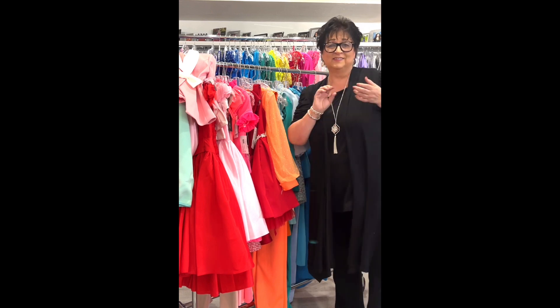Another cute two-piece — pants and top in hot coral, by Rachel Allen, little girl size 6, was $338, on sale for $149.